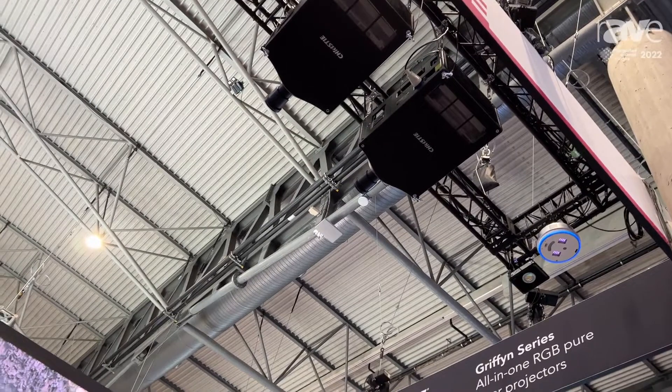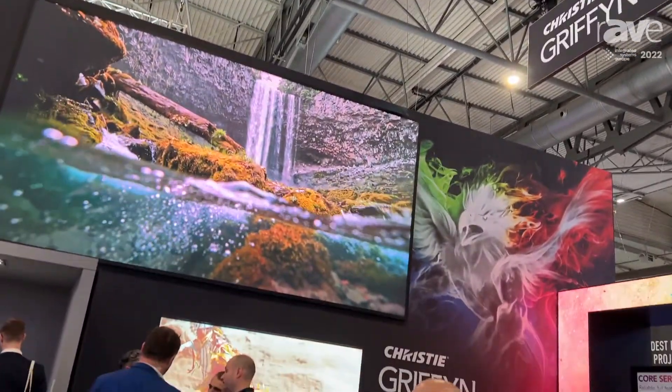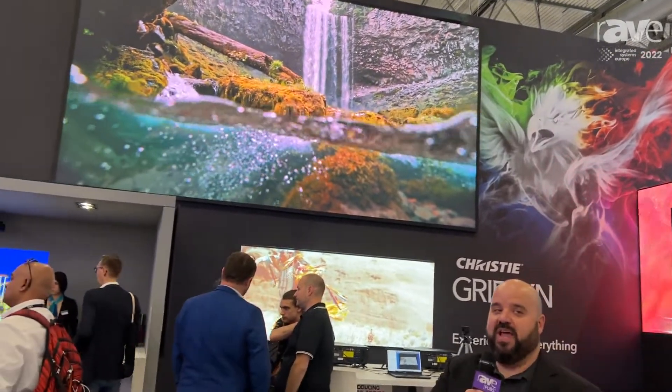We've managed to redesign the product in order to deliver 50,000 lumens. You can see here on the screen behind me we have a nice large image being displayed in a very bright environment and you really get a nice popping image from the projector.